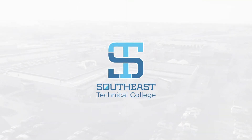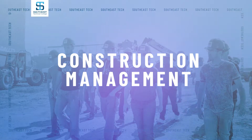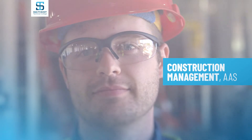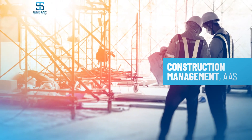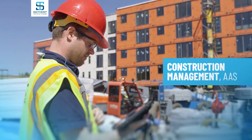Welcome to Southeast Technical College. Our construction management program prepares you to oversee residential and commercial construction projects from start to finish, putting you on the fast track to jobs with construction companies of all sizes.